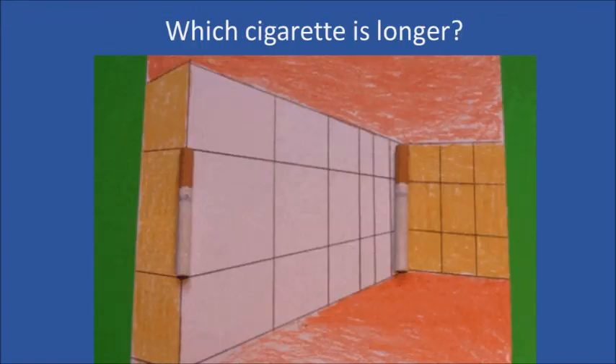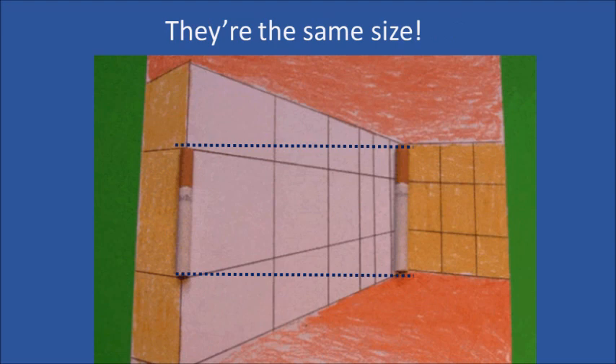Which cigarette is longer? Although they aren't perfectly lined up, they're actually the same size. The perspective lines fool your brain into thinking one is far away, even when they're on a flat surface.